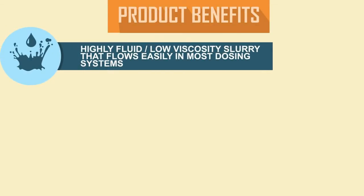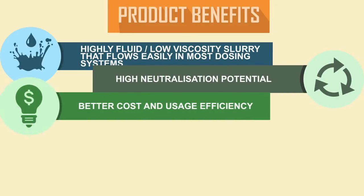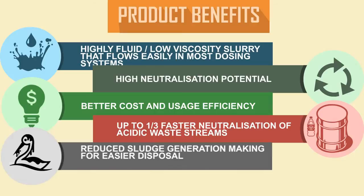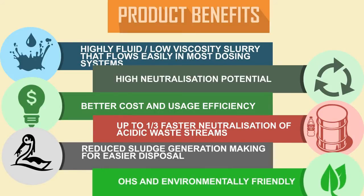Product benefits include a high fluid, low viscosity slurry that flows easily in most dosing systems, high neutralization potential, better cost and usage efficiency, up to one-third times faster neutralization of acidic waste streams, reduced sludge generation making for easier disposal, and an OHS and environmentally friendly profile.